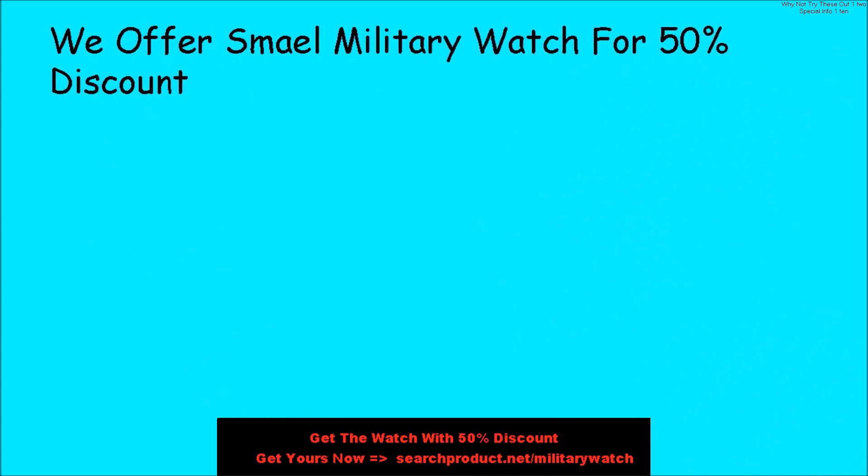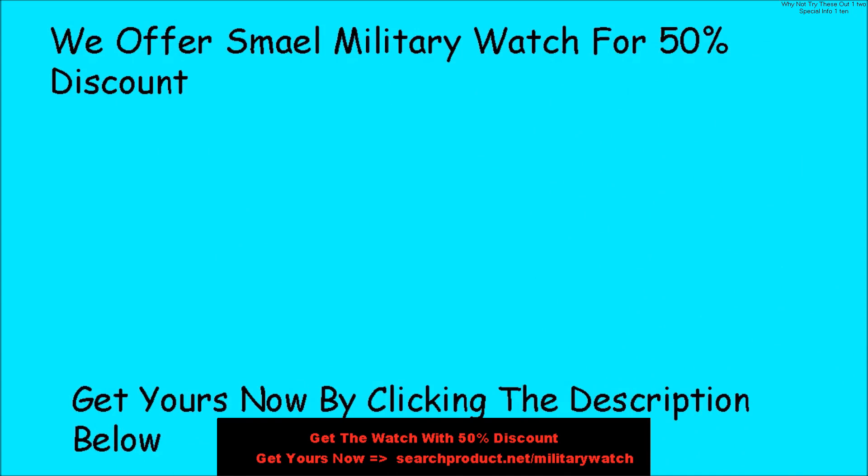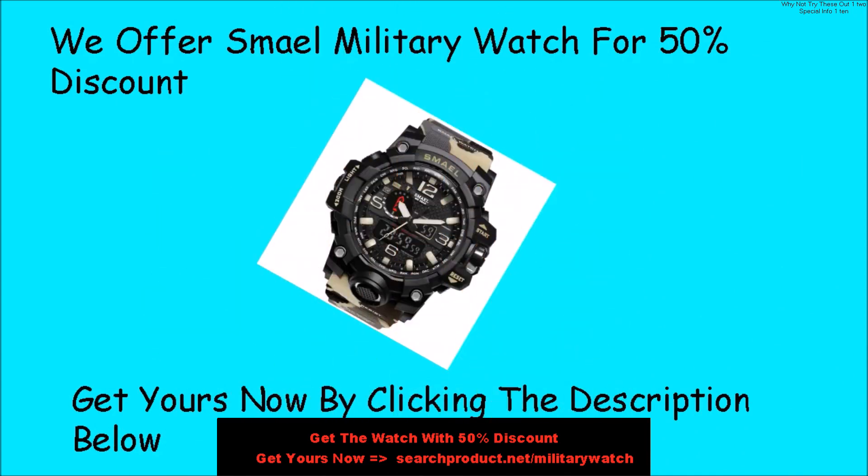Get yours now at a 50% discount by clicking the description below or by visiting searchproduct.net/militarywatch.